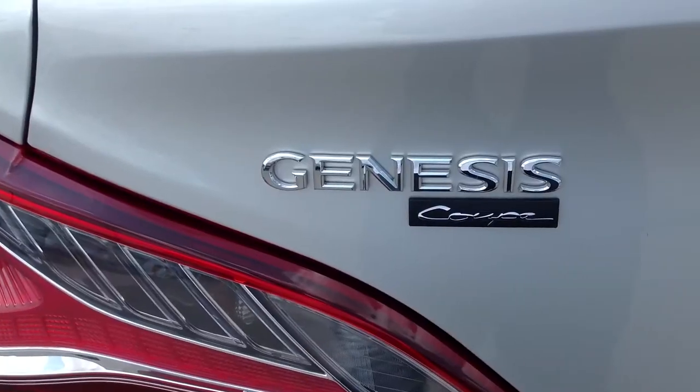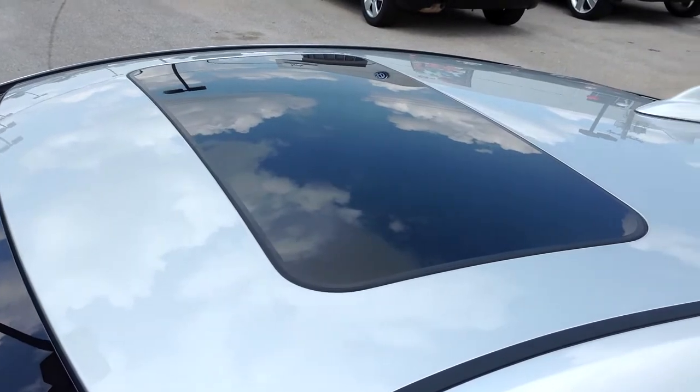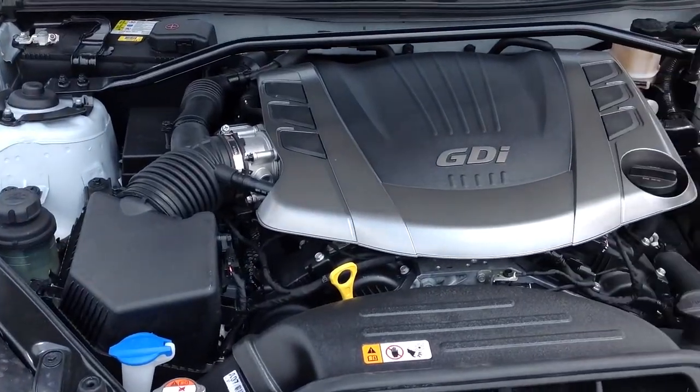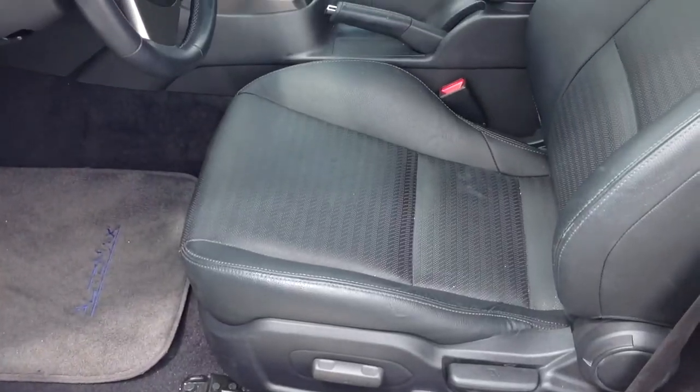3.8 liter V6 engine, automatic 8-speed transmission, 25 miles per gallon on the highway. A sporty two-door coupe body style. This one was recently marked down over $1,600 online.